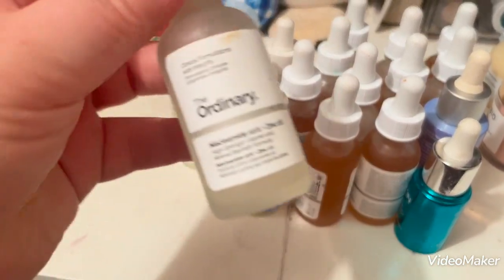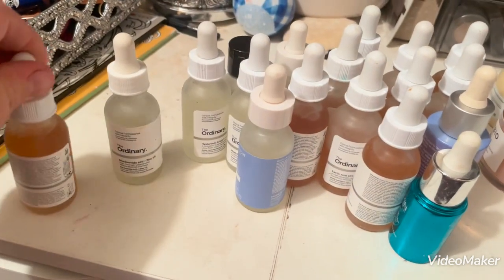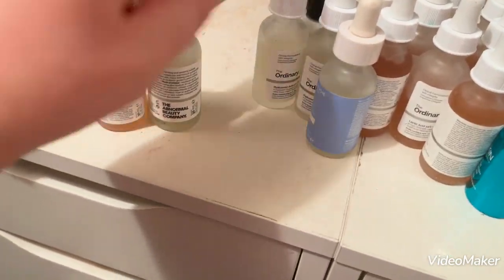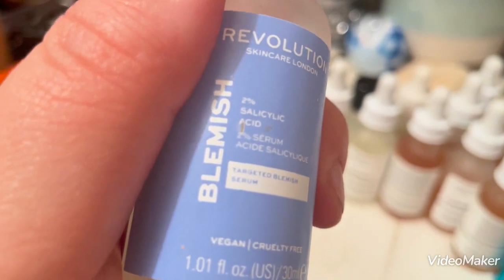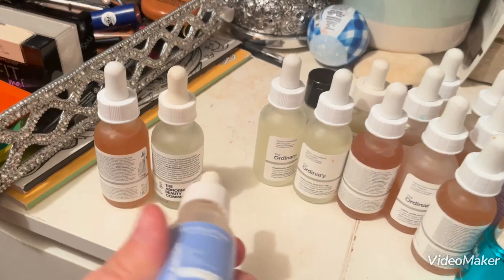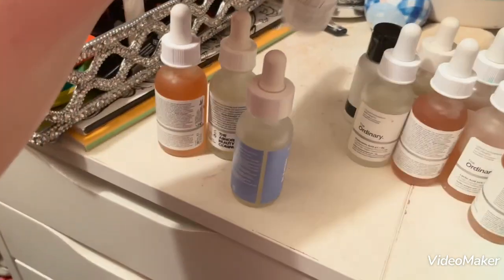The next one I have is The Ordinary Niacinamide 10%. I would use this in conjunction with the Lactic Acid and it made my pores look much smaller and my oil control was much better. This is the Revolution Beauty 2% Salicylic Acid Blemish Serum — again, I bought it for my brother but he doesn't use it so I took it back. I also have a Hyaluronic Acid Serum from The Ordinary.